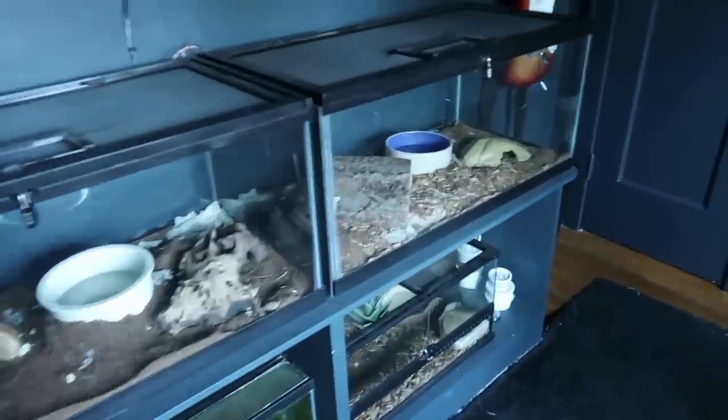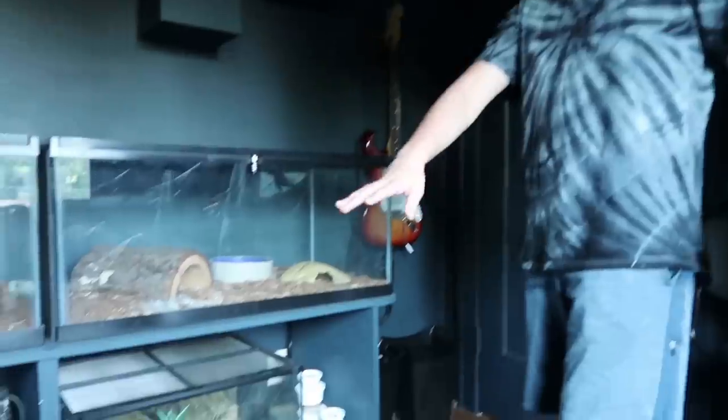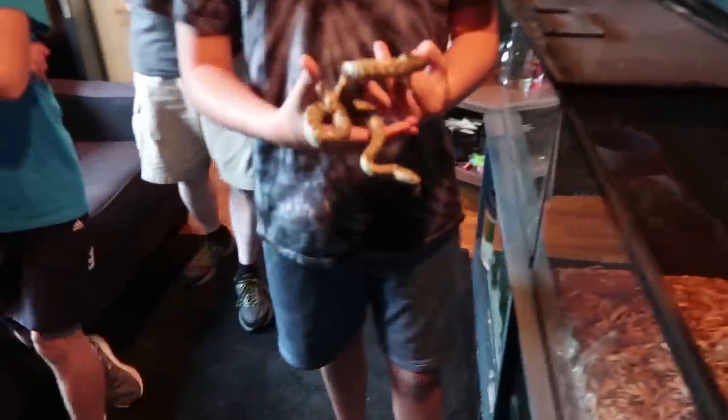Oh my gosh, you've got a lot of stuff. Is this your bedroom? Yep. So you just sleep on the couch? Yes — I have so many animals I don't have too much room for a bed anymore.